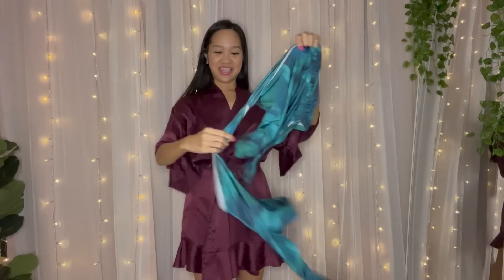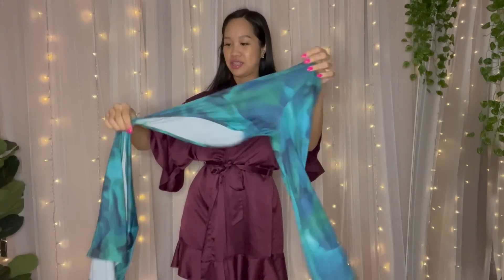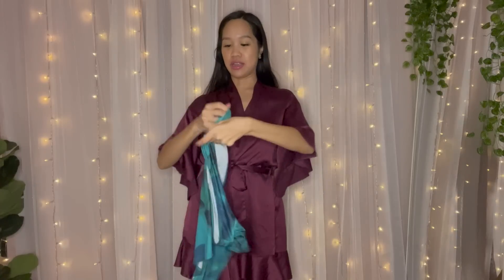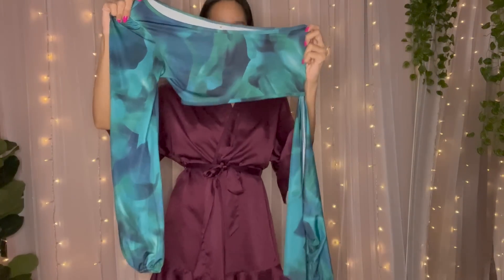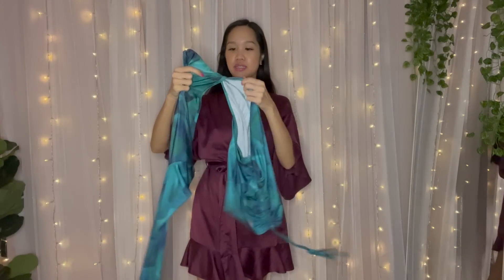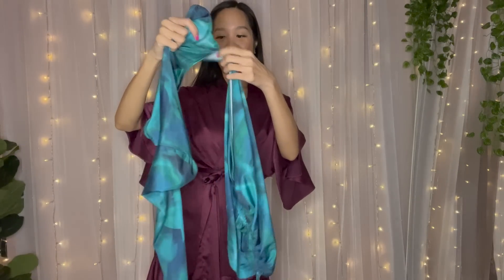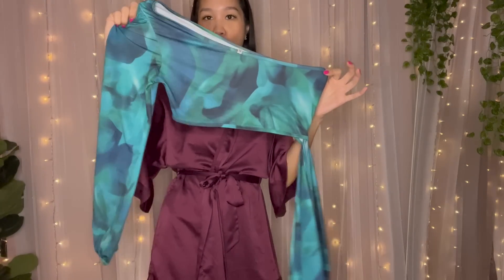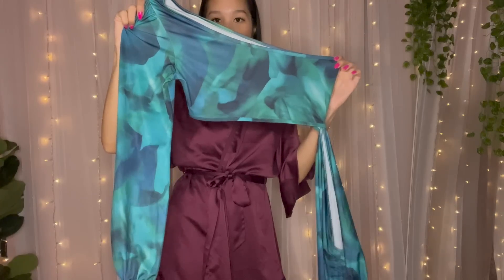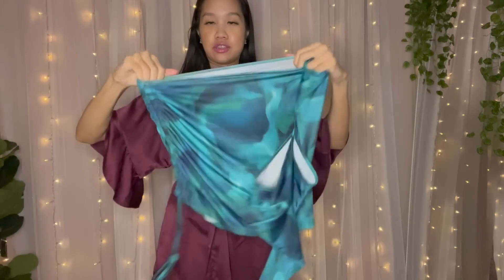It looks kind of complicated but it's just a weird design. It's from Shein and it's basically could almost be a two-piece, but it's actually connected by this one little strand. It's a one shoulder dress and it has a connecting skirt part.